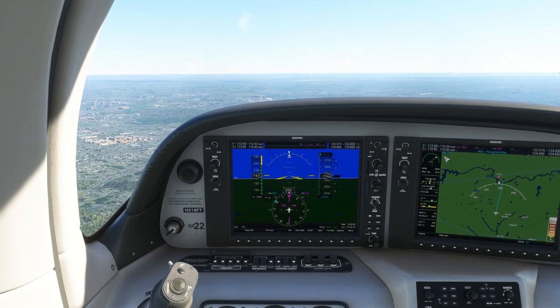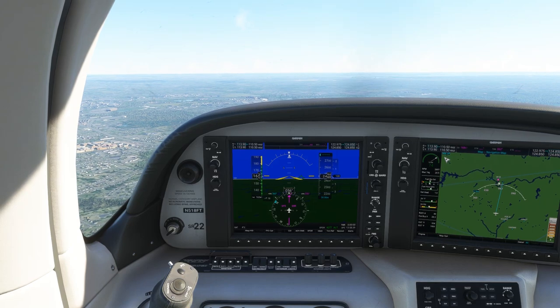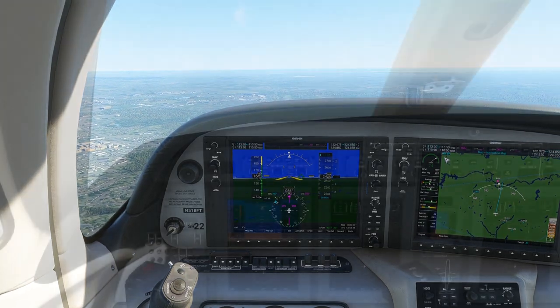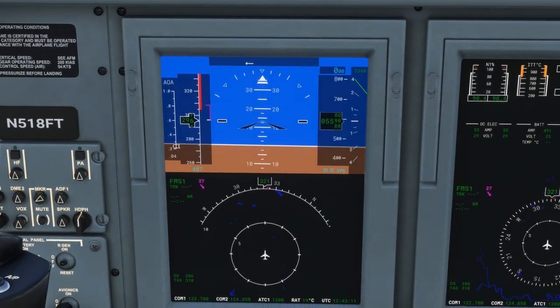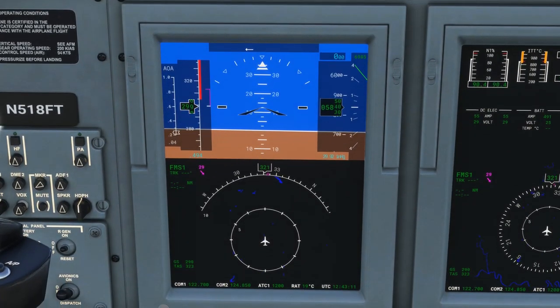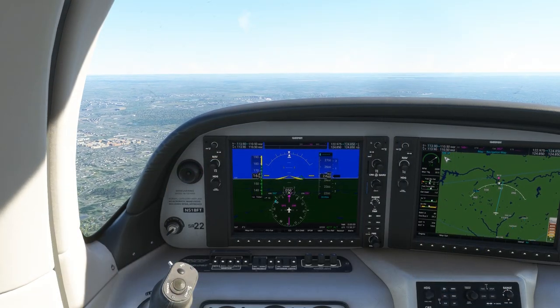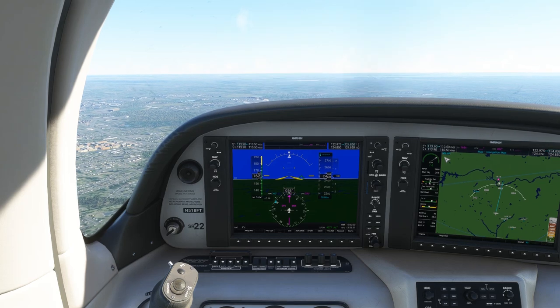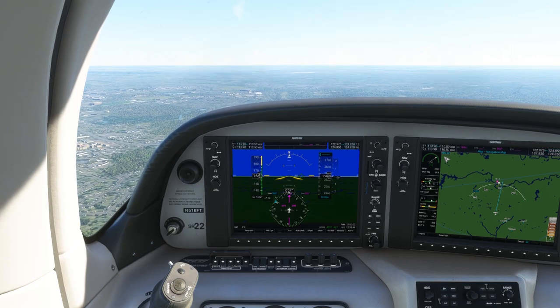The Cirrus SR-22 here demonstrates those components of the TAA. An aircraft like the Cessna Citation also demonstrates this — here the PFD and MFD are combined on one display, but still meet the requirements just as the G1000 does with multiple displays. More and more general aviation aircraft come equipped with some form of glass cockpit, making them Technically Advanced Airplanes.